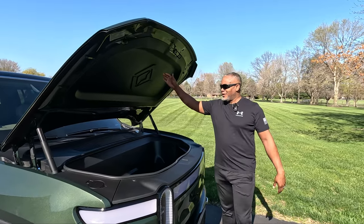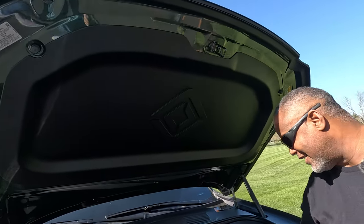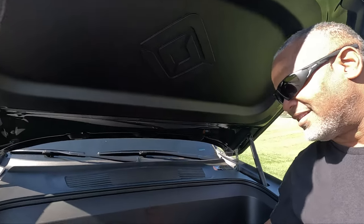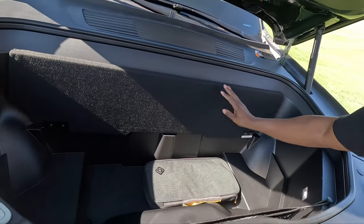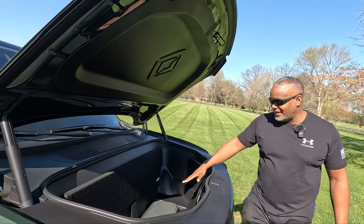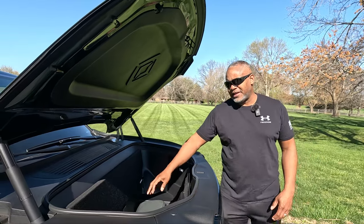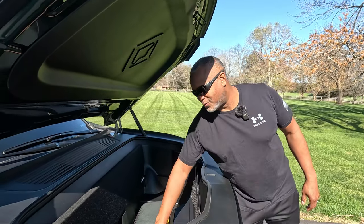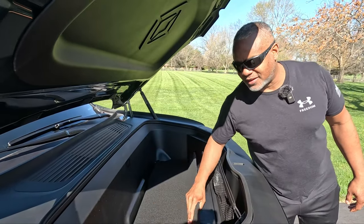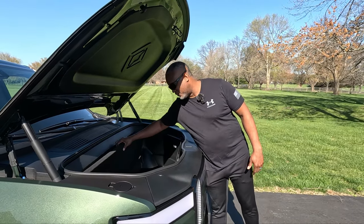You have the big Rivian logo right here. This is the front trunk area, and when you open it up it reveals a deeper space — it's a lot deeper than it appears. In my Rivian R1S, I was able to get a bunch of one-gallon paint cans right under here and close it up, so it's tall enough to fit a one-gallon can of paint for sure.